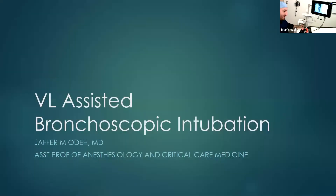Today we're going to be talking about video laryngoscopy-assisted bronchoscopic intubation. My name is Jaffer Oda, and I practice anesthesiology and anesthesiology critical care.